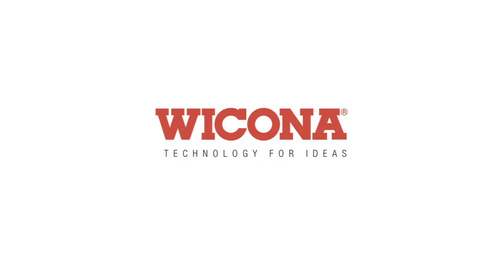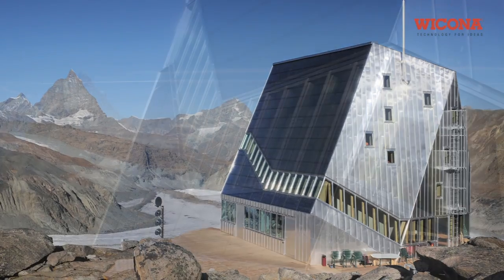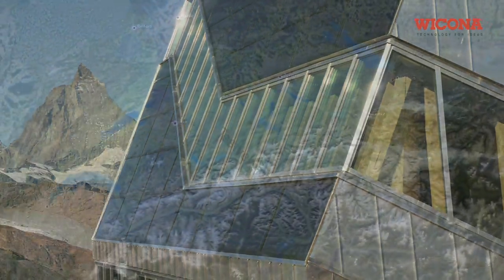The new Monte Rosa hut, a truly extraordinary mountain lodge, was handed over to the owners, the Monte Rosa section of the Swiss Alpine Club, in September 2009.